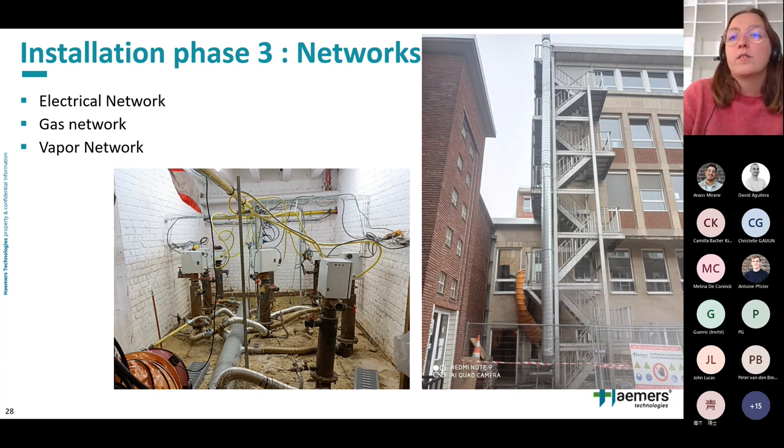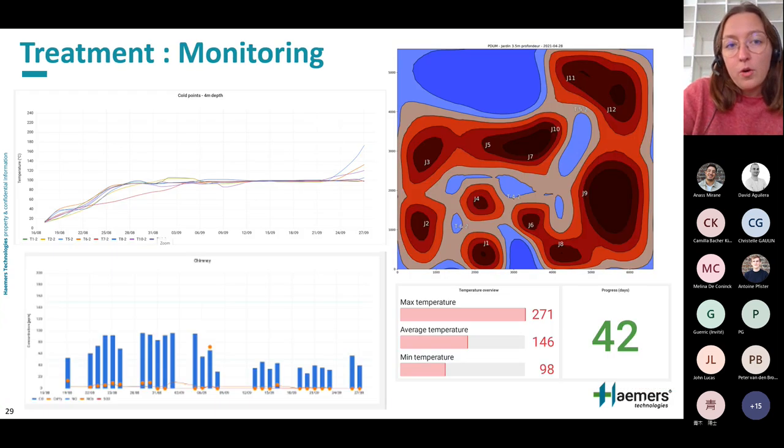Once all the burners are installed, it takes about two weeks to install the networks: the electrical network, the gas network, and the vapor networks running from the combustion chamber to the chimney. Once treatment starts, it is heated for about five weeks. Hammers Technology supervises the work daily. A remote monitoring system provides the temperature of each burner and of the soil. Staff visit daily to take chimney measurements, check soil pressure, verify vapor extraction, and ensure the site is working properly. A daily report can also be provided to the client.